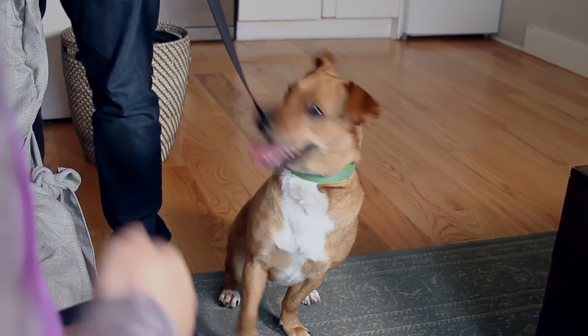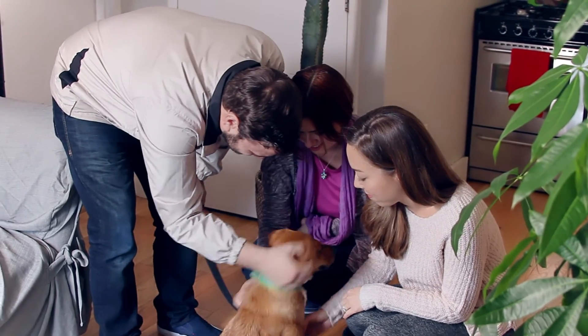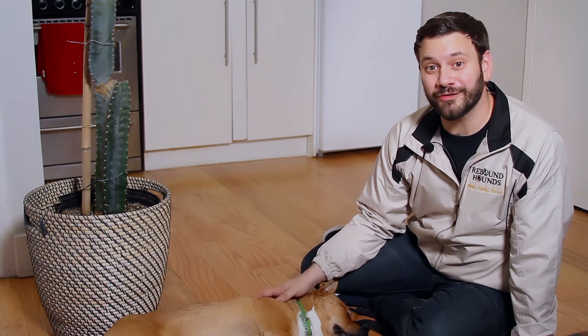Keep your practice session short and fun. Ask your friends and family to come over to help reinforce positive interactions. Pretty soon your foster dog will love having new people visit. Meeting new people is part of the adoption process and an essential step in helping your foster find its forever home. Train your foster to greet new people calmly and successfully, and you'll be helping them put their best paw forward. Thanks and happy fostering.